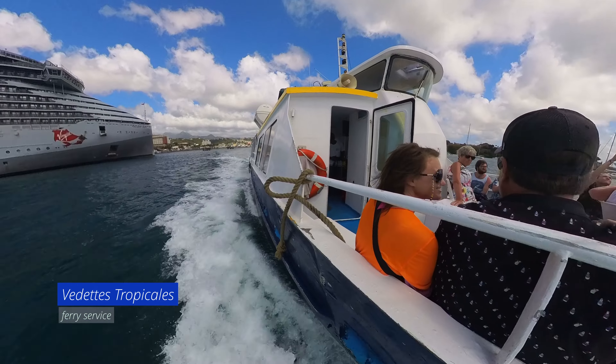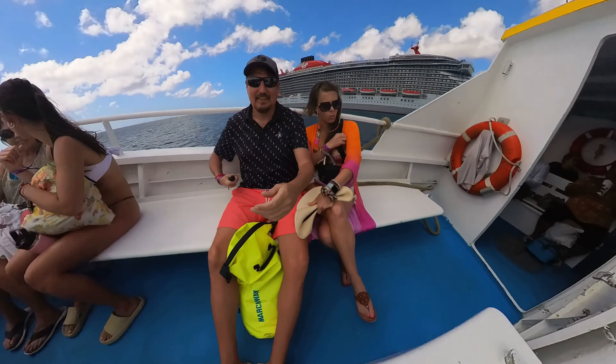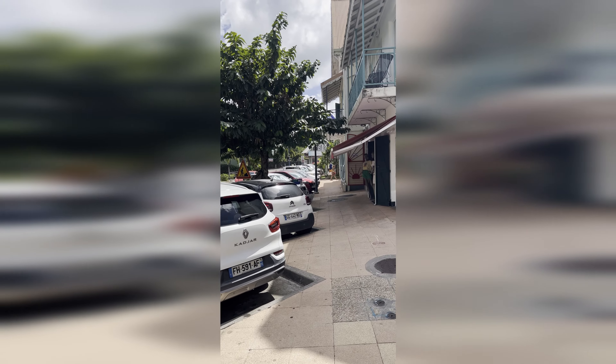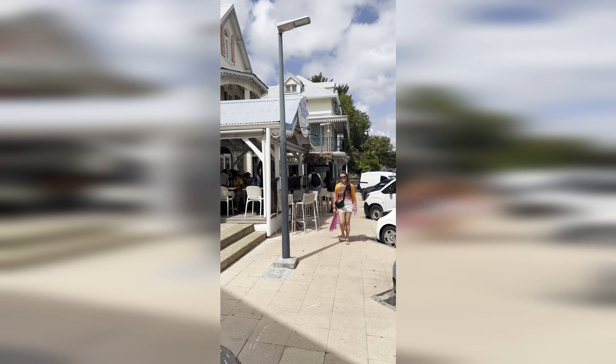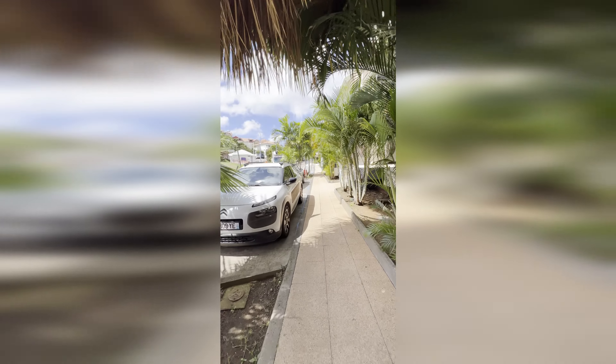We immediately hopped on a ferry. This was a little bit tough because everything is in French in Martinique, which is very unique. English is kind of the second language in the Caribbean, so we did find it a little bit difficult to navigate our way to the beach.